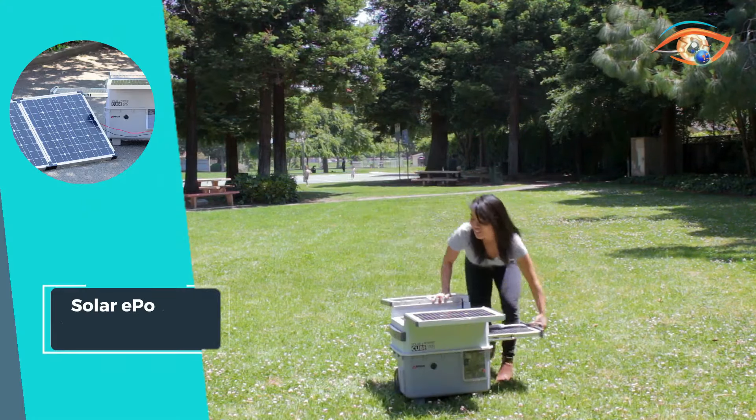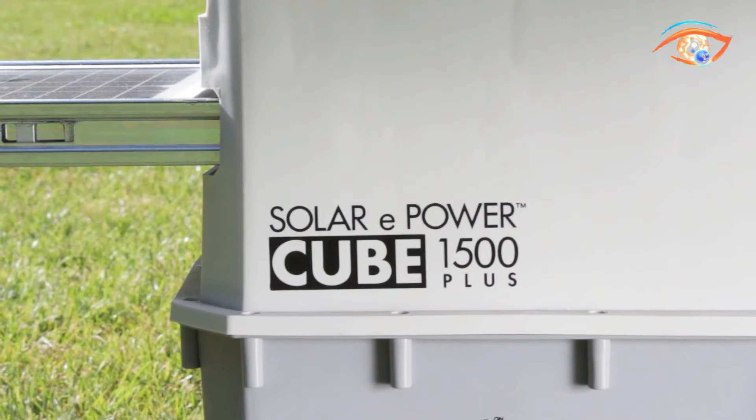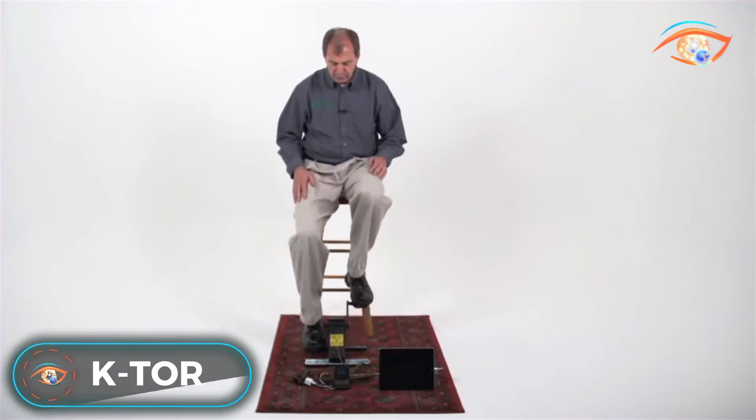Embrace the future of portable power with the Solar Repower Cube 1500 Plus, where sustainability meets performance.